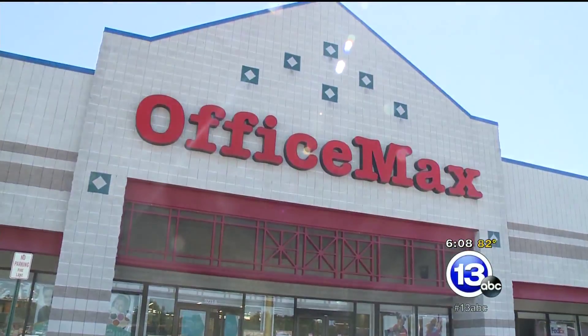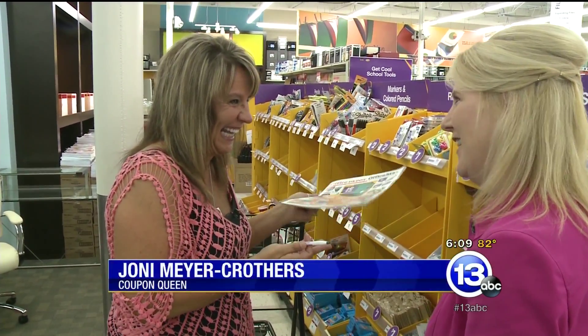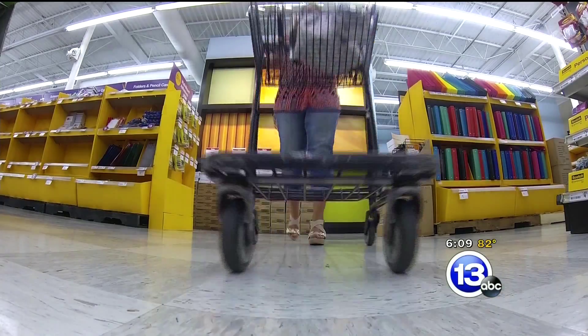First stop, OfficeMax. One cent for a one-subject notebook — how do you beat it? OfficeMax runs penny and quarter deals throughout the back-to-school season, so quarter pencils, quarter crayons, just quarters galore.